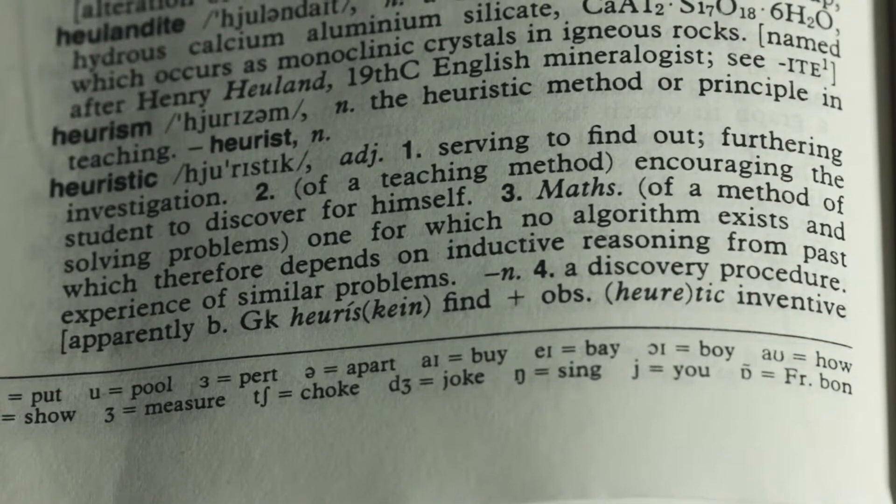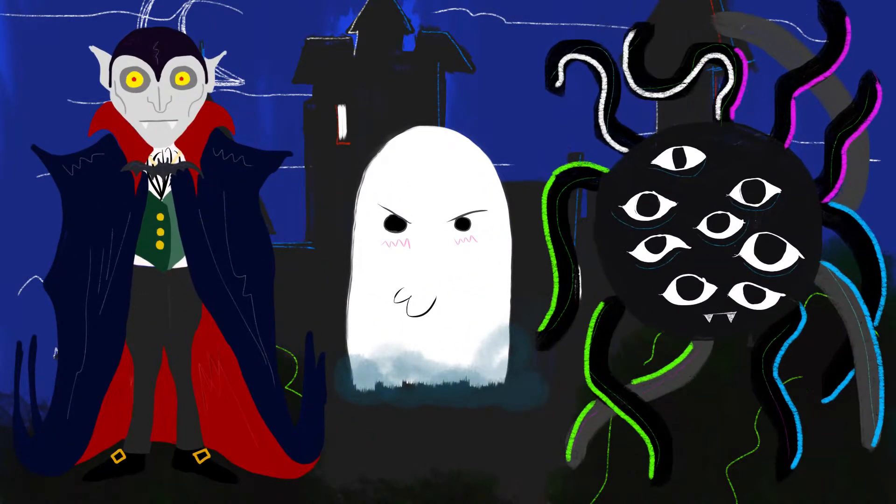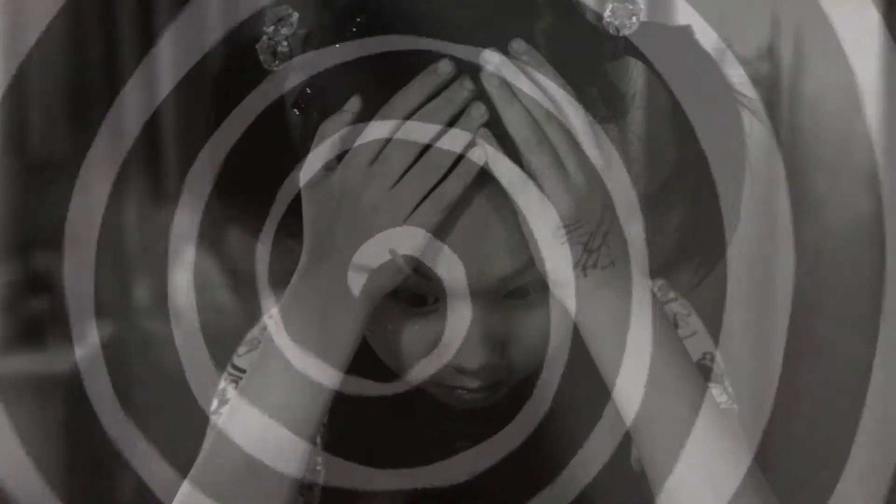Heuristic Maths, or word problems, are math questions written like short stories. Dracula, ghosts and monsters — these are nothing compared to math problems. Children around the world hate these problems and some parents can't deal with them.